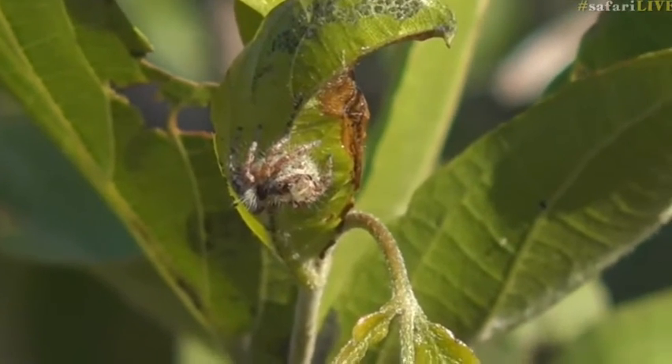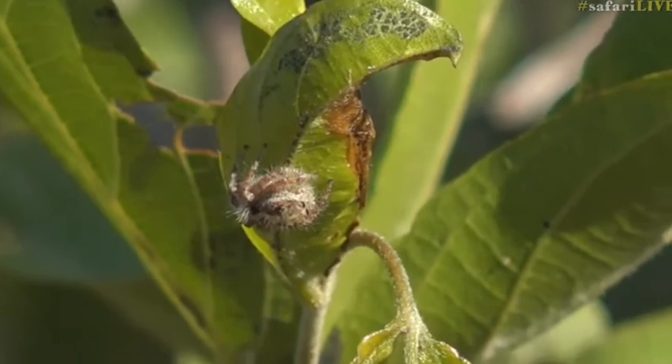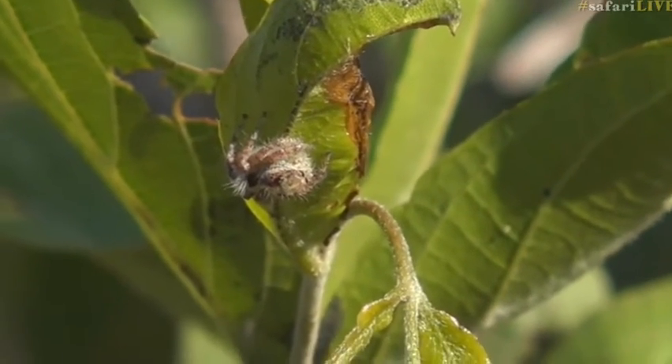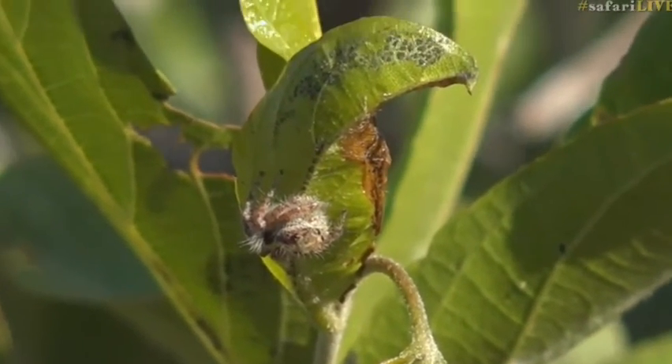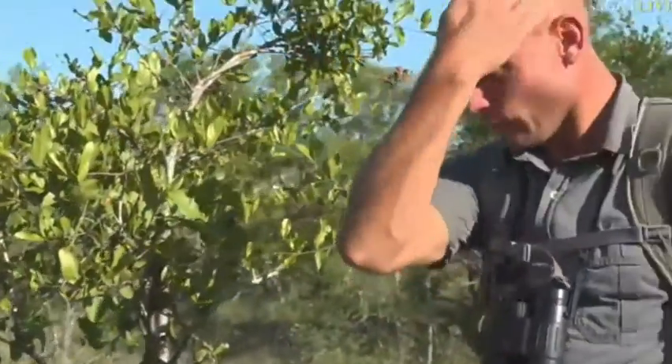They are incredibly clever little spiders. They have brains that fill almost the entire head part of their body - that front cephalothorax area - and are able to learn. They were able to learn how to hunt the insect that is predominant in their area.